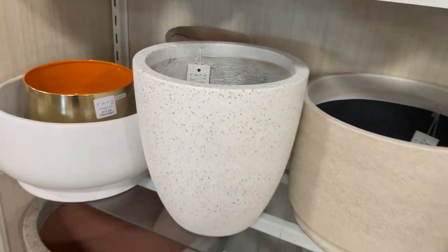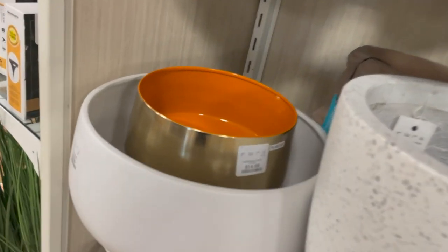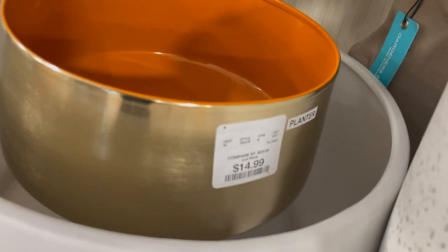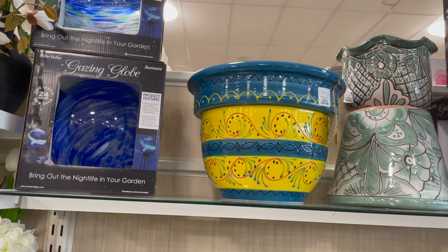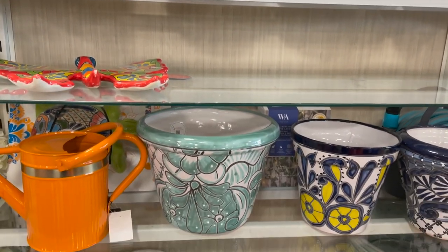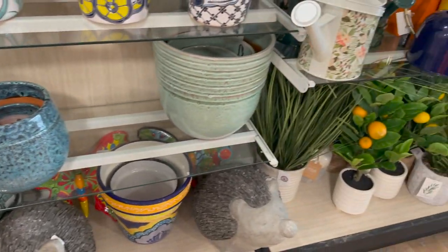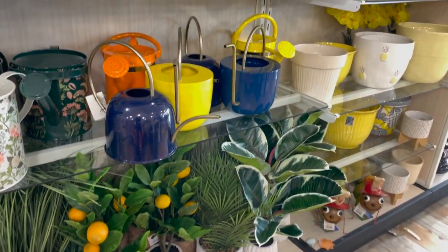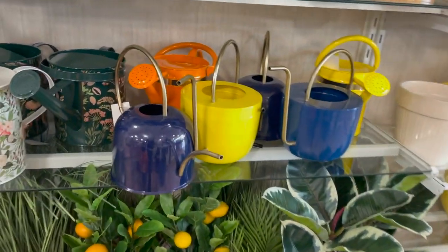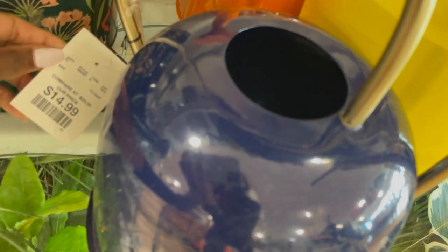We have a whole bunch of planters — you guys know I love a planter. I believe in putting outdoor planters inside, so you already know we'll do what we have to do. This is a little smaller version for $14.99. Here are just some more planters — these are the more colorful ones. These I always see in people's yards; they look better in front of somebody's house. But I love these watering cans — they were only $14.99, very interesting shapes.